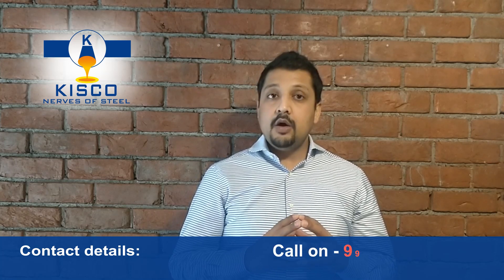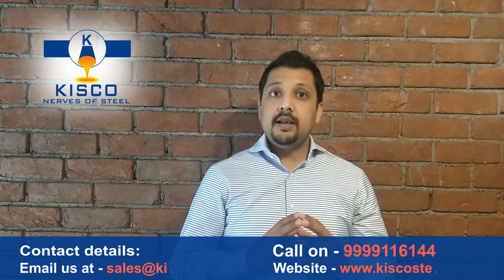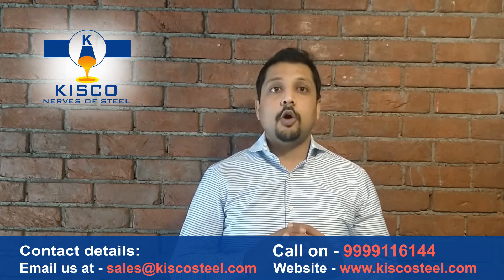So kindly pick up the phone and send us your enquiry at 9999116144 or send us an email at sales@fiscosteel.com.